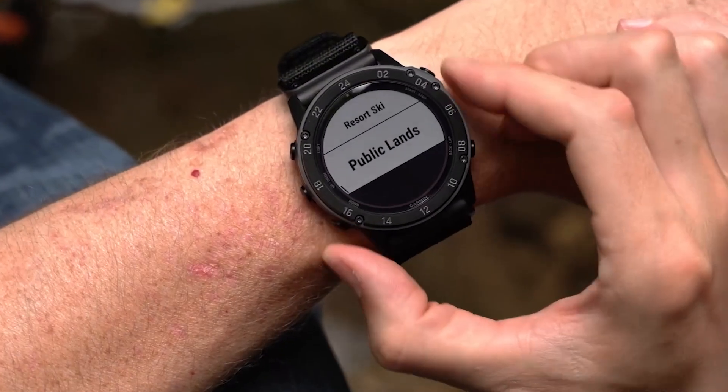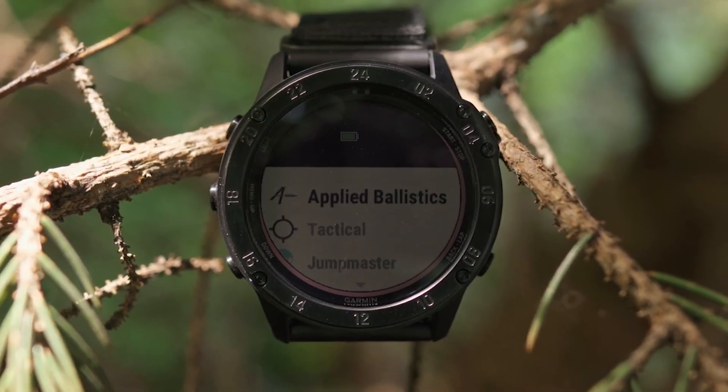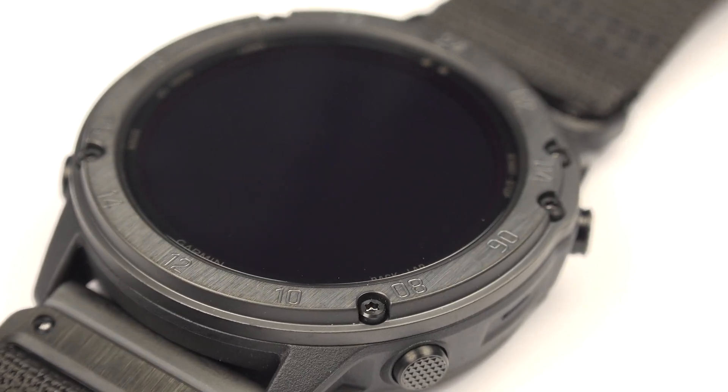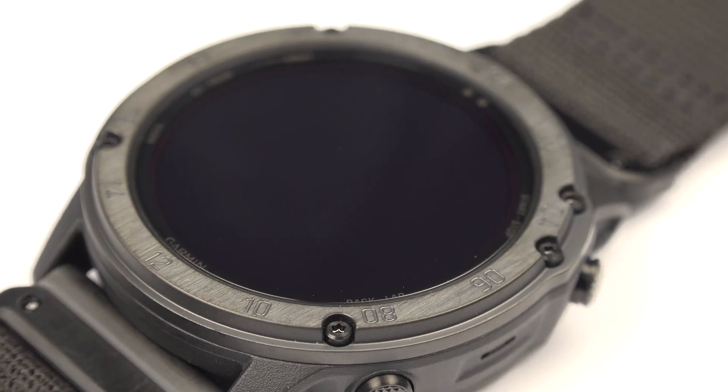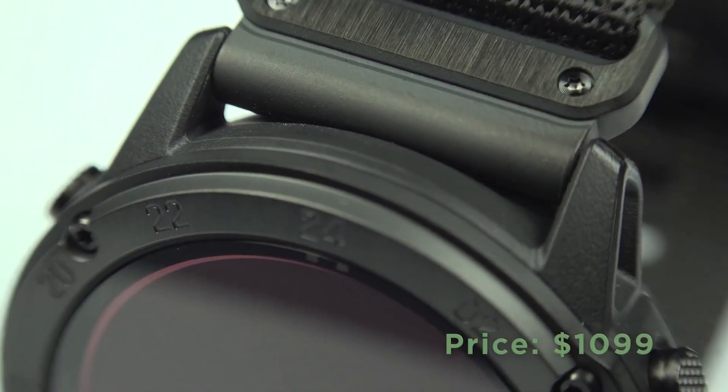Special tactical features like jump master mode, waypoint protection, and stealth mode make it a versatile tool for specialized missions. The always-on 1.4-inch display with a black DLC-coated bezel ensures you can easily read your data. The price tag is $1,099.